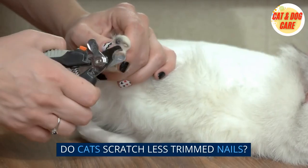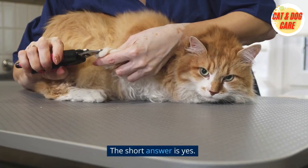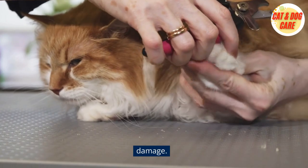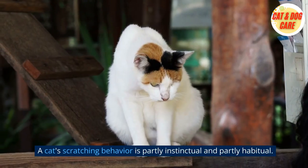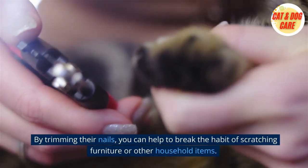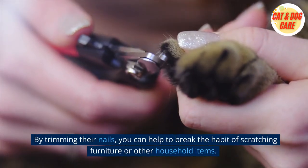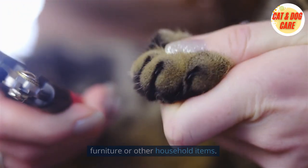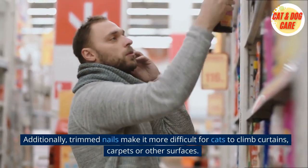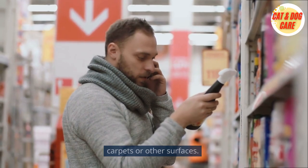Do cats scratch less with trimmed nails? The short answer is yes. When a cat's nails are trimmed, they are less sharp and less likely to cause damage. A cat's scratching behavior is partly instinctual and partly habitual. By trimming their nails, you can help to break the habit of scratching furniture or other household items. Additionally, trimmed nails make it more difficult for cats to climb curtains, carpets, or other surfaces.